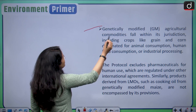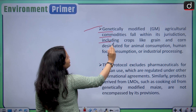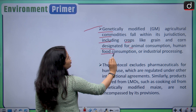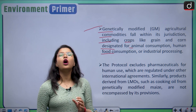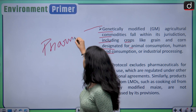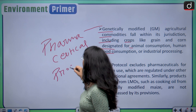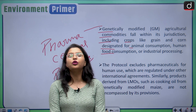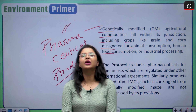Talking about jurisdiction: genetically modified agricultural commodities fall within the protocol's jurisdiction, including crops like grain and corn designated for animal consumption, human food consumption or industrial processing. However, the jurisdiction of the Cartagena Protocol on Biosafety does not extend to pharmaceutical products.